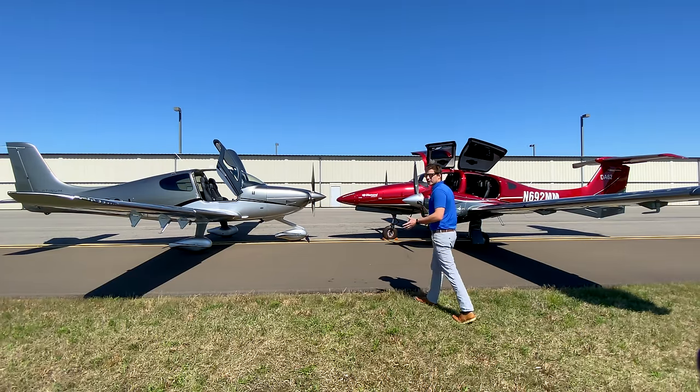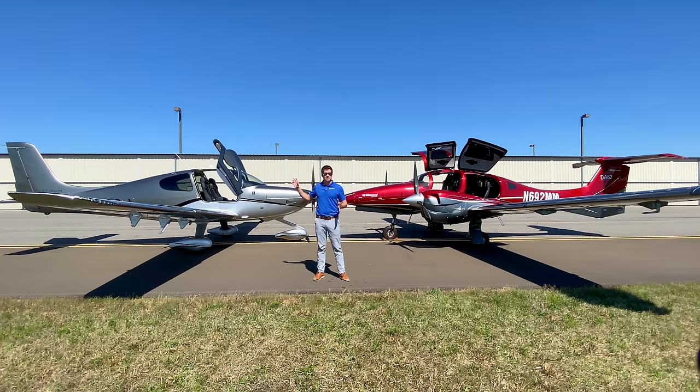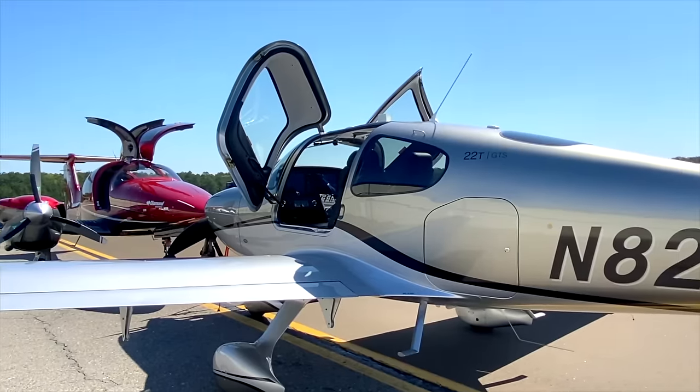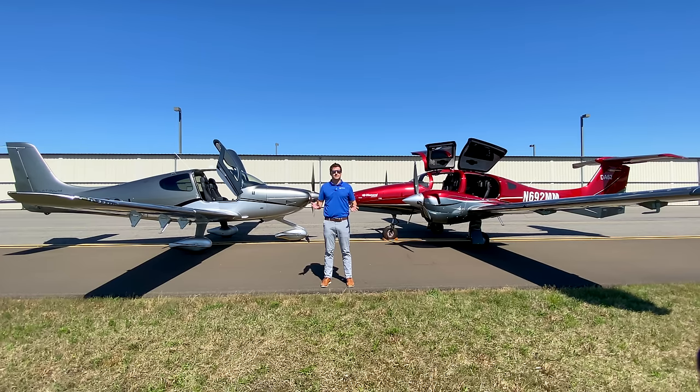If you're in the market for the most advanced general aviation piston aircraft, you're going to stop your search at the Cirrus SR22 Turbo and the Diamond DA62. Today we put these two airplanes nose-to-nose to give you a complete comparison over all the specs you might consider.